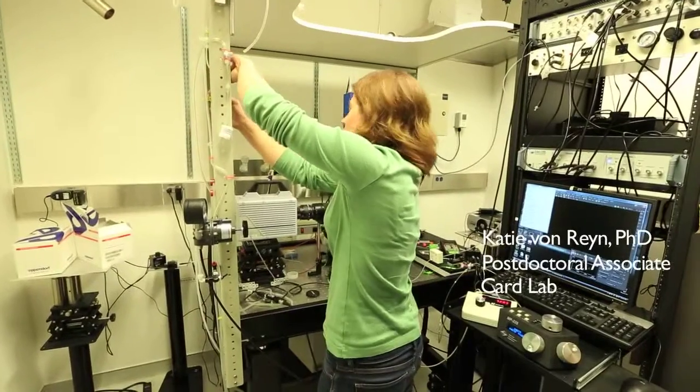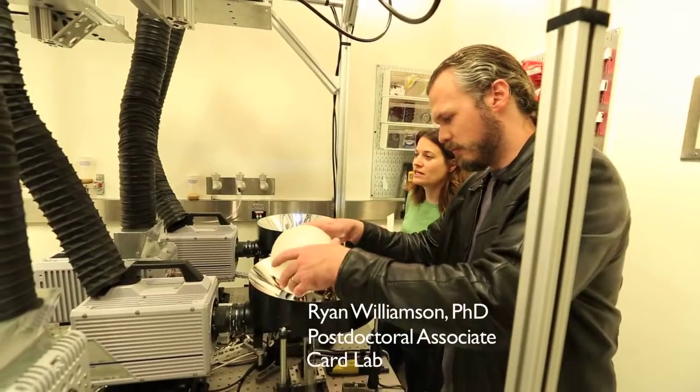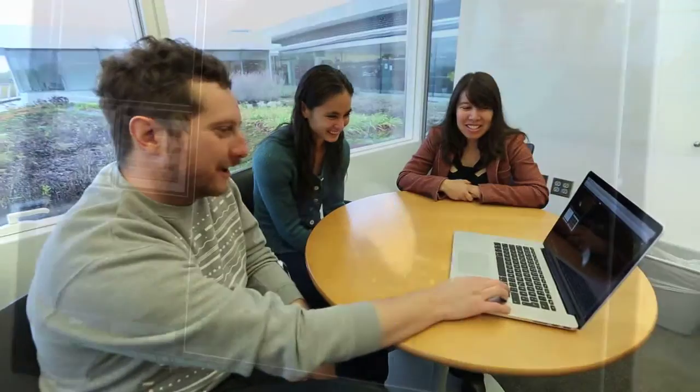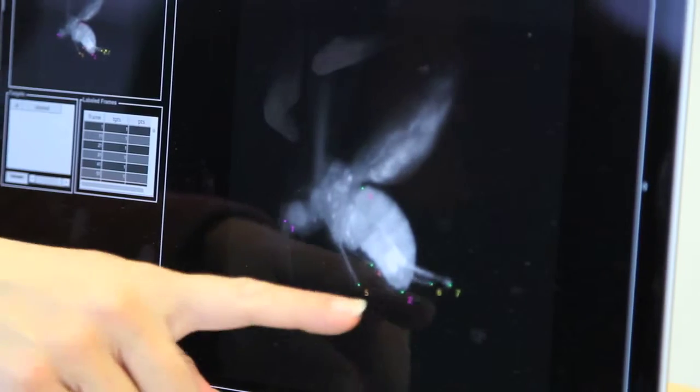Katie is our expert electrophysiologist. She has been working on giant fiber recordings for several years now. Ryan, who came from a background in fly genetics, has been working on some behavioral analysis from the Pez. Jan is another electrophysiologist who came to us from the stick insect world. He's been really bringing some of his experience with motor systems to our analysis of these behavioral circuits.